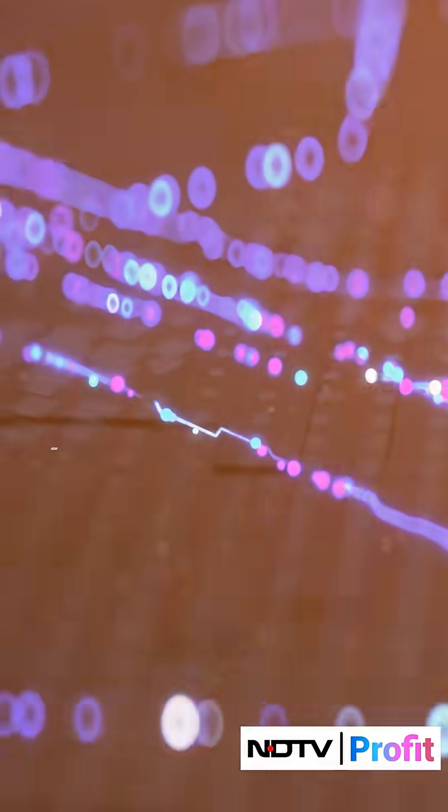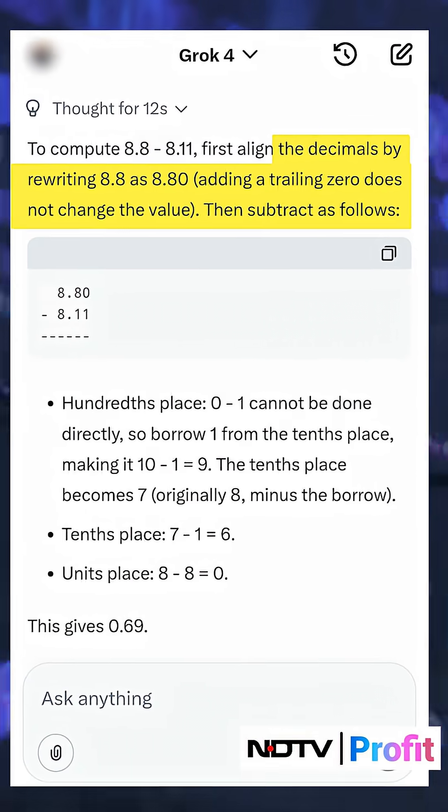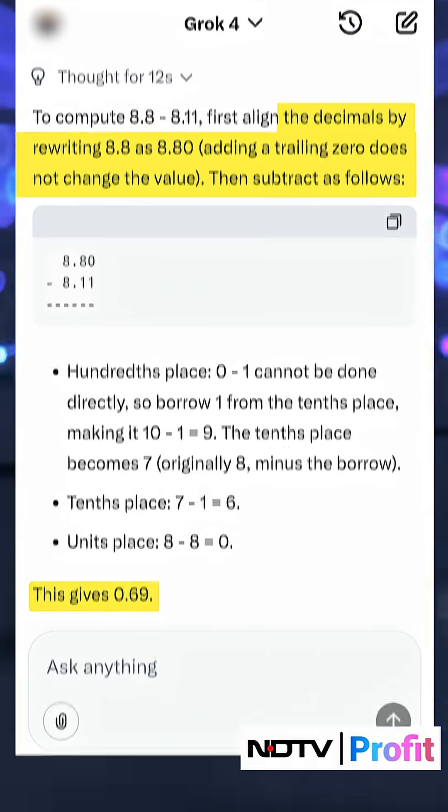Coming to Grok, the only AI model in our selected four that provided the correct answer in the first go was xAI's Grok. It aligned the decimals, subtracted the decimal parts first and then the integer. As per Grok, the final answer is 0.69.